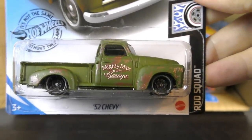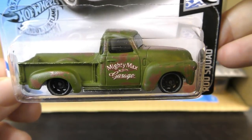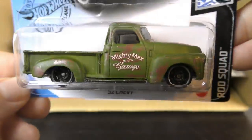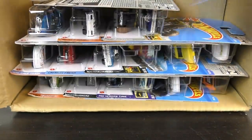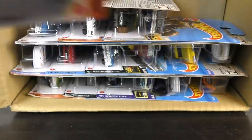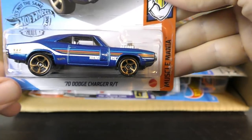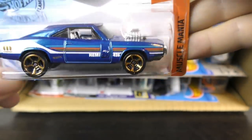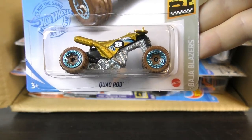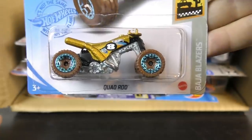And then a new color on the 52 Chevy from 2020 — this time it's a dark olive green color with rust effects. And the Roger Dodger 2.0 from 2020, this time in red. Another 2020: this is the 70 Dodge Charger RT in blue — it says it's got a Hemi 426, white stripes. And the Quad Rod — this is number two for 2021, this time in gold.